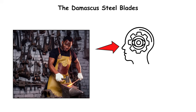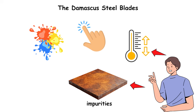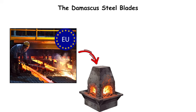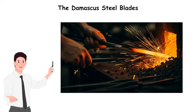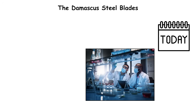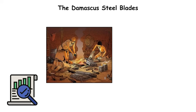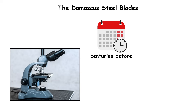Blacksmiths achieved this by instinct, not chemistry. They controlled temperature and impurities through touch, color, and experience. When European industrial steelmaking replaced traditional smelting, the unique wootz ingots disappeared, and with them, the Damascus process. Today, scientists have recreated similar microstructures in labs, proving the ancient smiths had unknowingly mastered nanostructured metallurgy — centuries before microscopes could even see it.